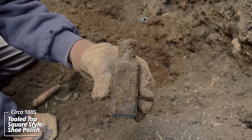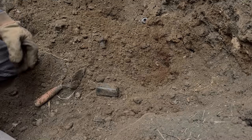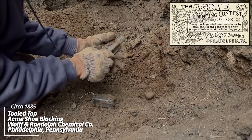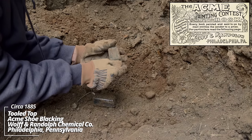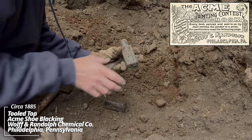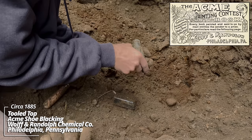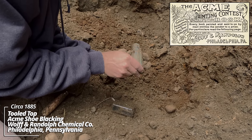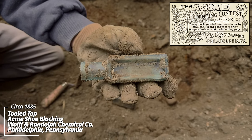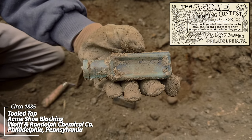Another. And another. This one's got some writing on it. Looks like Acme Blacking. Oh wow. That's cool to find those with the writing on them. That's again from the 1880s. We are definitely on the right track here.